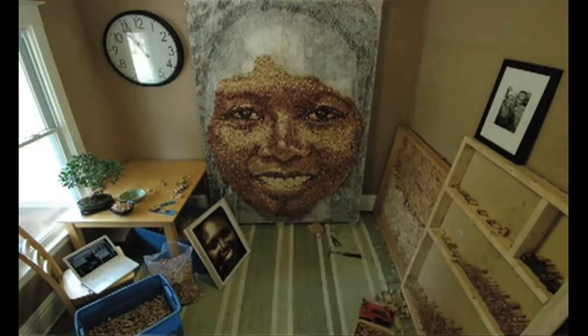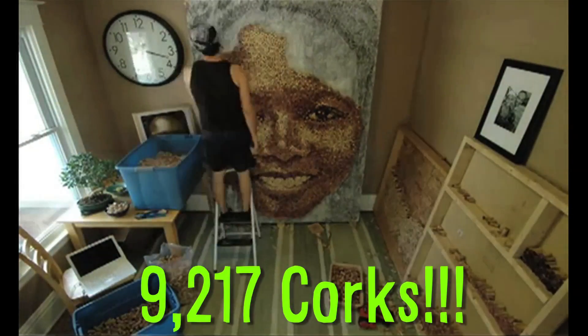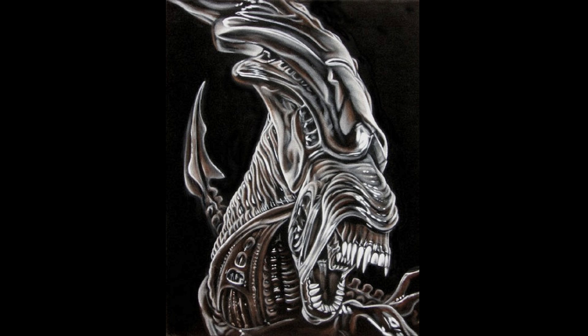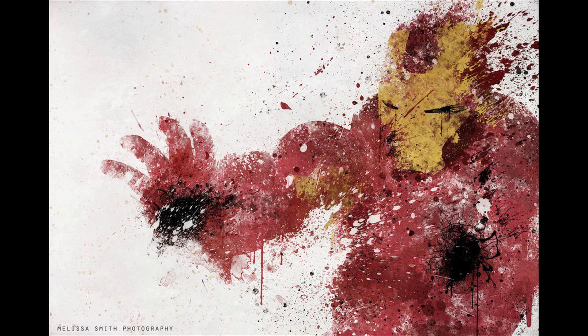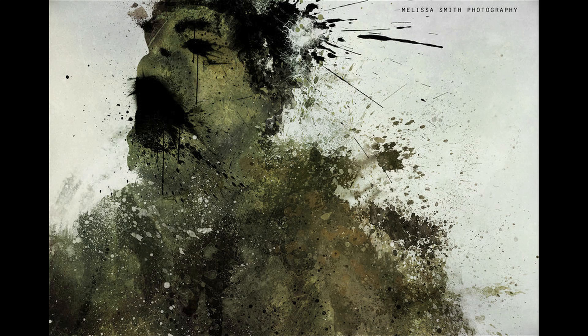This portrait alone took 200 hours and 9,217 wine corks to create. And now for the amazing black velvet paintings of Bruce White. Melissa Smith's splattered superhero series pays tribute to some of the biggest comic book characters, including Spider-Man, Batman, and the Hulk.